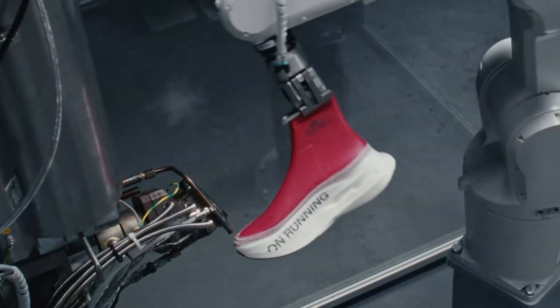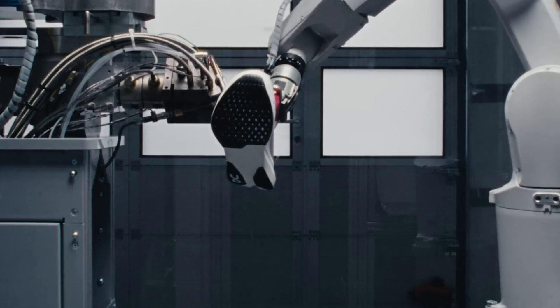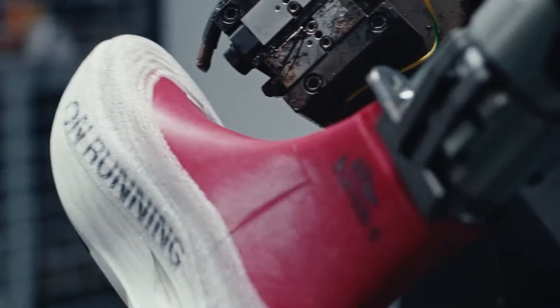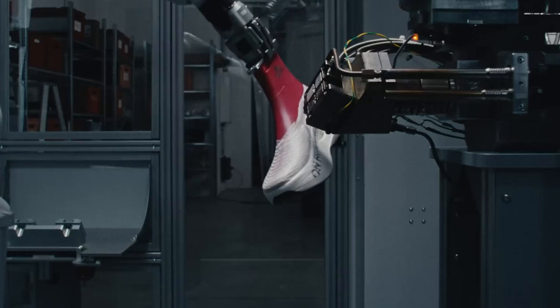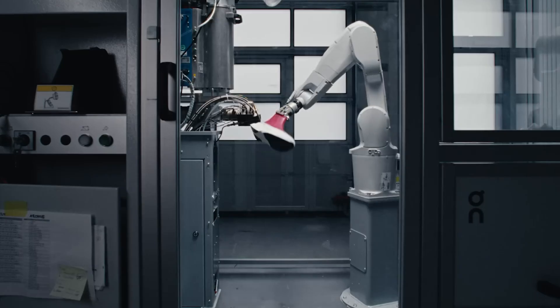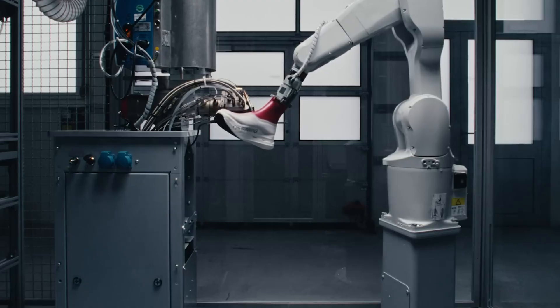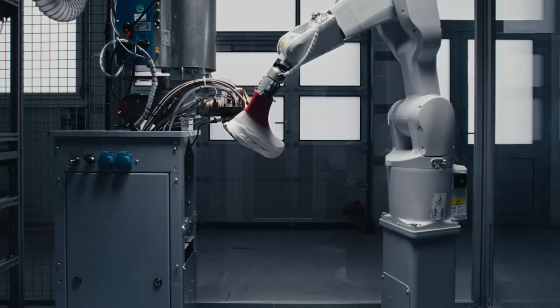This groundbreaking technology, known as Light Spray, is both cost-effective and highly efficient — and also environmentally friendly, reducing waste and lowering CO2 emissions. Kenyan runner Helen Obiri showcased the potential of these sneakers by winning the Boston Marathon wearing prototypes. You don't need to be a marathoner to enjoy them: just $330 gets you the Cloud Boom Strike LS model, designed to bring high-performance footwear to anyone seeking a blend of innovation and sustainability.